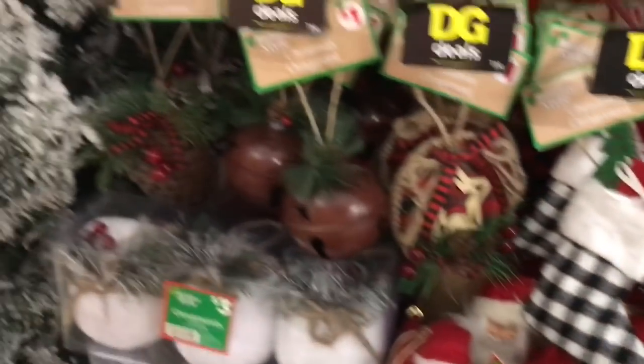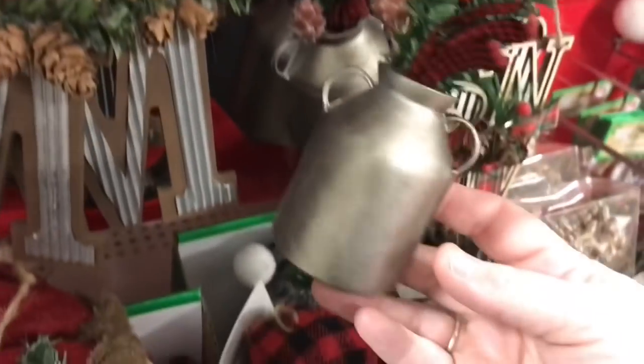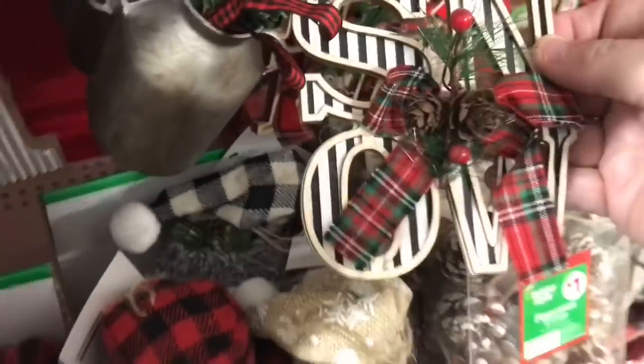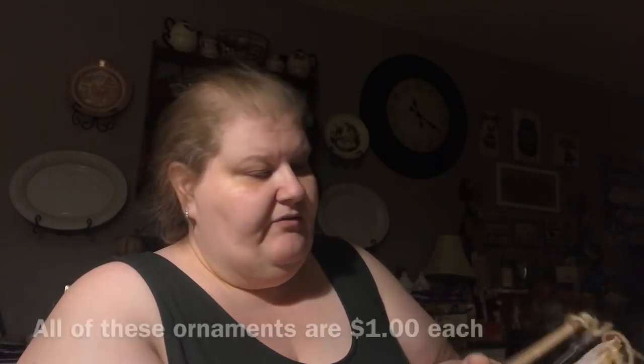I'm going to take a second to straighten this out because basically I got a whole bag of ornaments. The Dollar General had dollar ornaments — perfect name, right? They had quite a few and I'll insert pictures here. I picked ones that I loved, ones that I was pretty sure would sell out, ones I needed to get today, and then a couple to do some DIYs. Let me show you the three different designs — I got two of these.